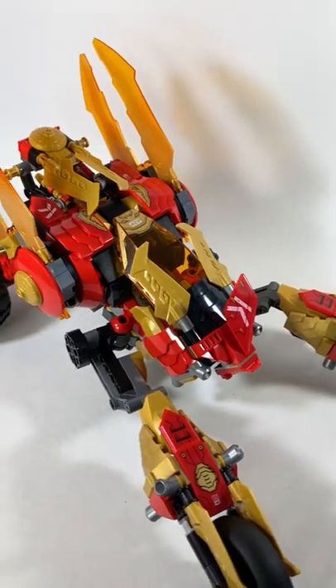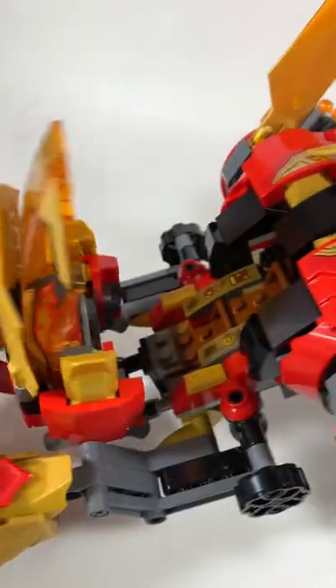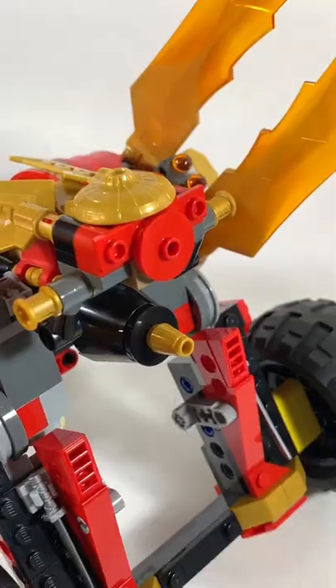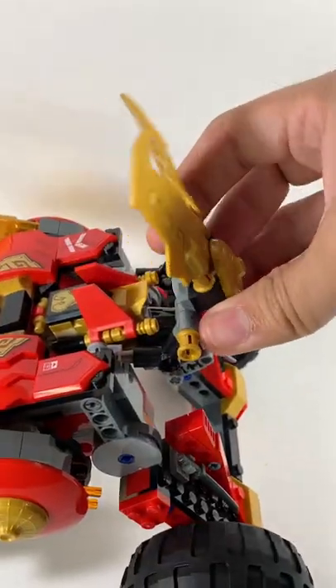The Raider is a very large vehicle. Both the front and back wheels can be adjusted at any angle, which is a brilliant technique. The cockpit can open up and fit two minifigures inside. There are also two cannons that can be adjusted to the front, and a small drone in the back.